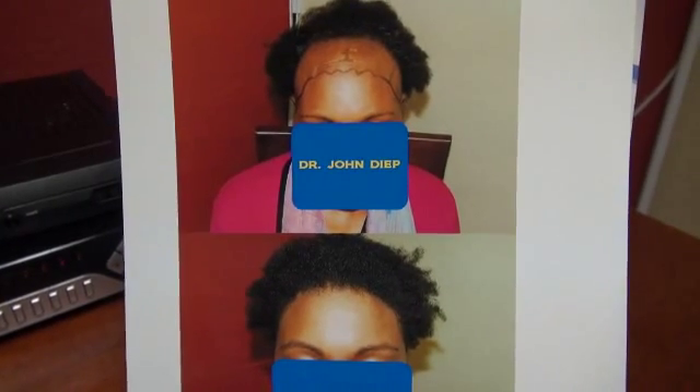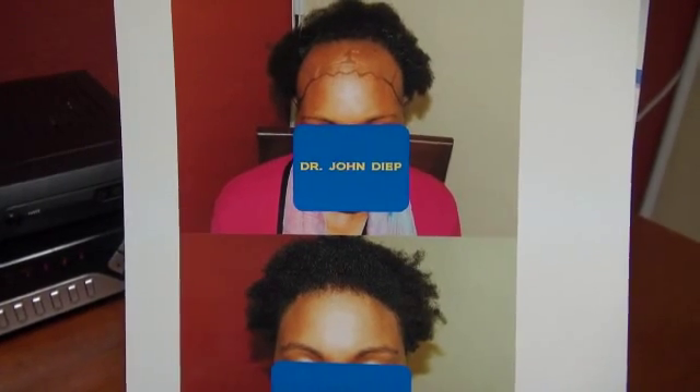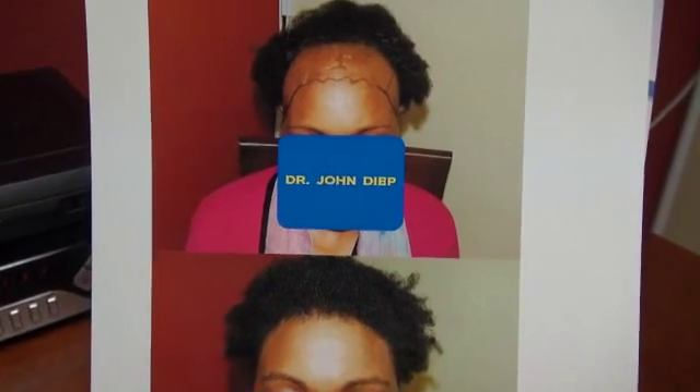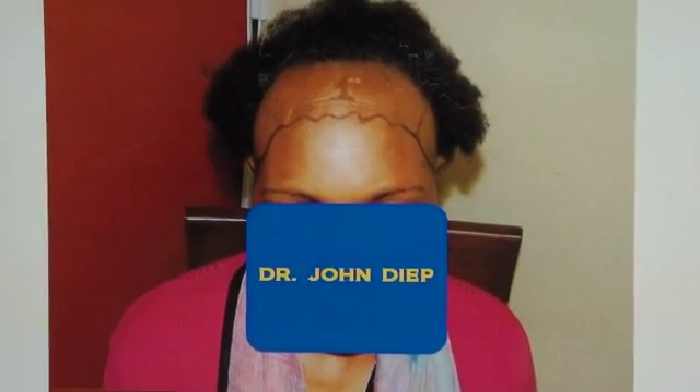Hi, this video is about the Art of Hair Transplant Restoration Surgery Result. We want to post up a before and after photo by Dr. Deeb. Hair transplant is an art form. It requires a lot of artistry and aesthetic consideration to ensure a very natural result.